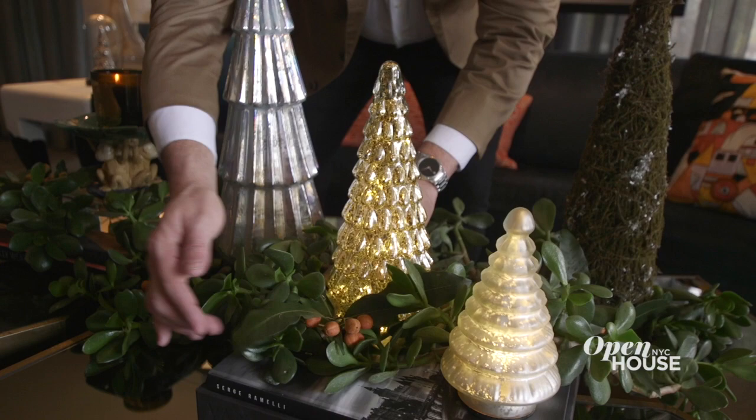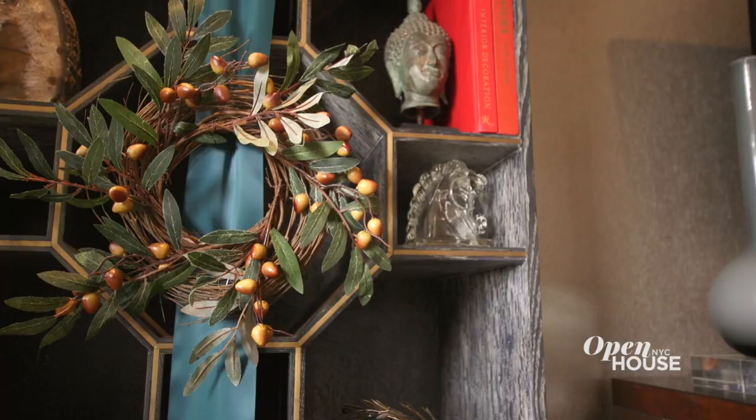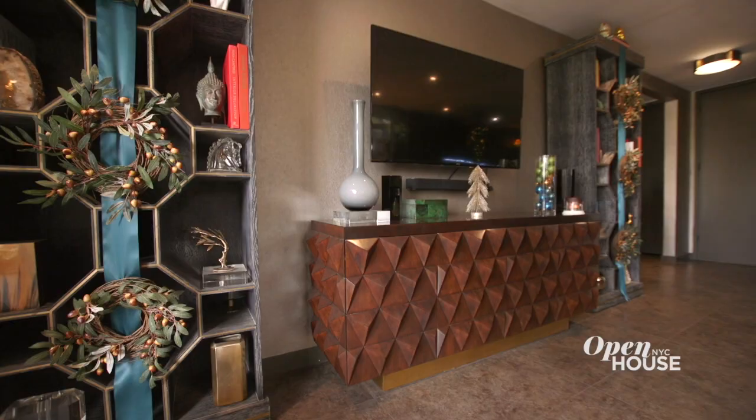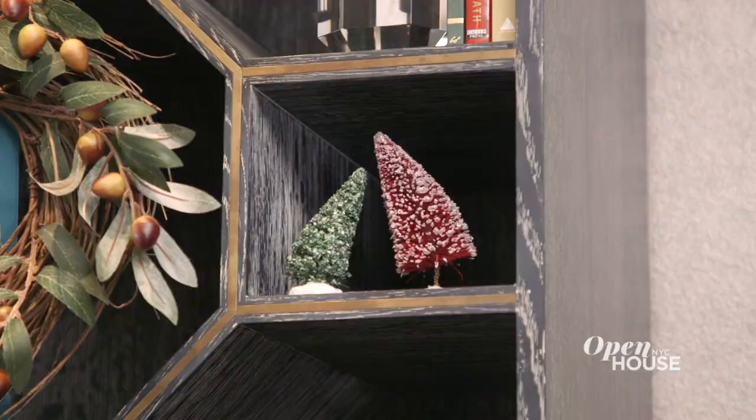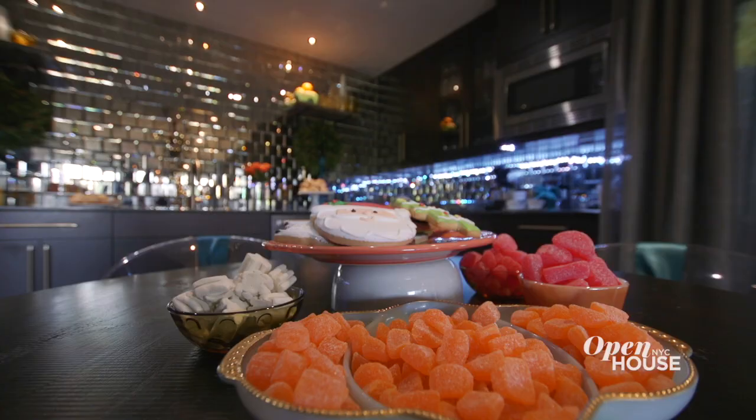When you design your home for Christmas, make sure that you don't neglect spaces that you might not always decorate. For instance, I've decorated my bookcases with very simple ribbon and I've added a wreath to every single shelf — a little fun whimsical thing. Bend your Christmas trees! Why always be status quo? Make yourself stand out for the holidays and any time of the year.